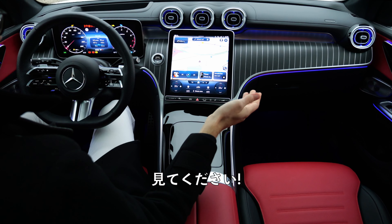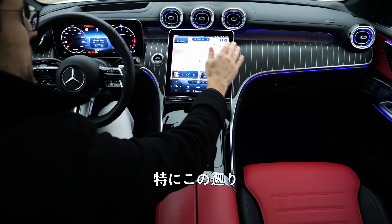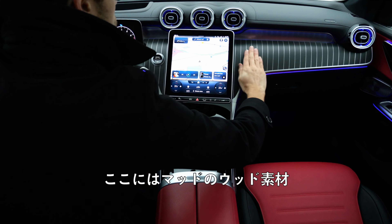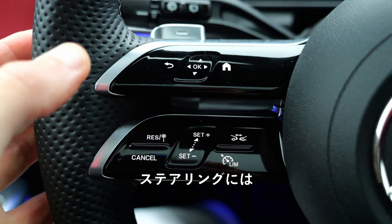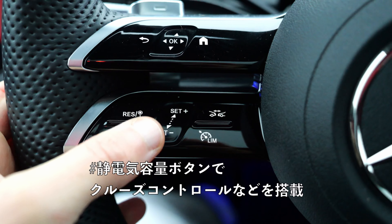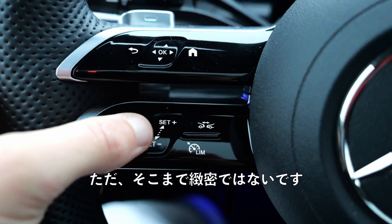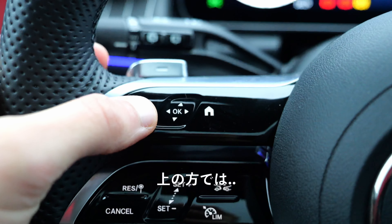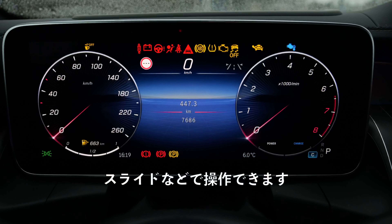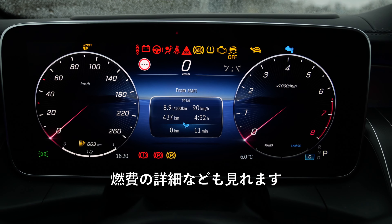Interior overview — look at this. This is a design object. Look at this area in here, this ambient lighting integration and the wood right here. Beautiful. Here at the steering wheel — hashtag capacitive controls for the cruise control, for example. Sliding while driving, you can also press it, but it's not that precise. The upper one controls the digital instruments where you can slide through fuel economy details, for example.